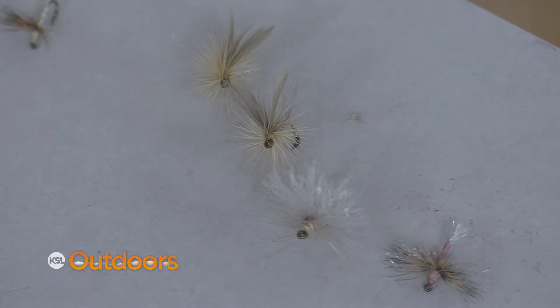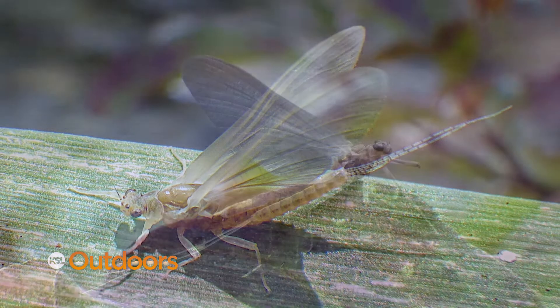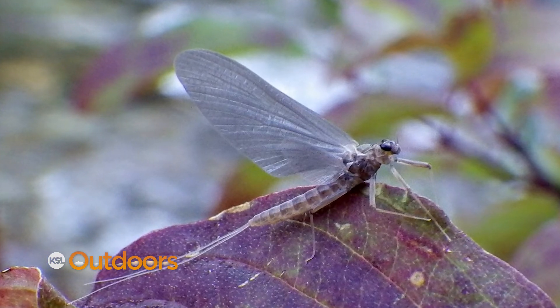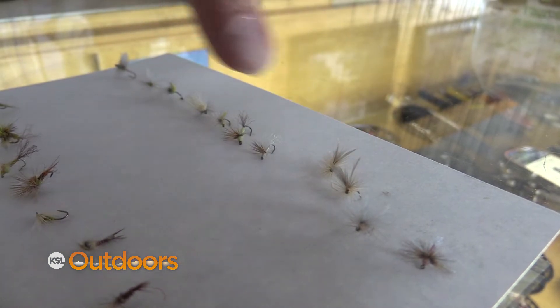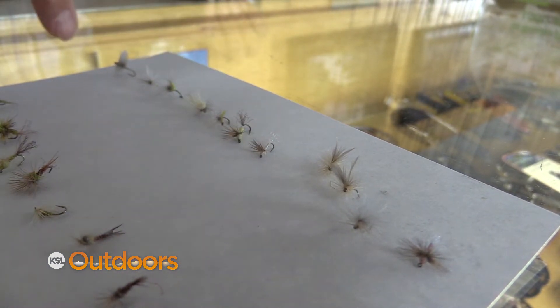Dry flies — this is the one you've got to ask a lot of questions about. Color is going to range from a very pale cream to pink, and the size is going to be anywhere from a 20 up to as big as a 16. Make sure you know what they're hitting on, what the size is, what the color is before you go.